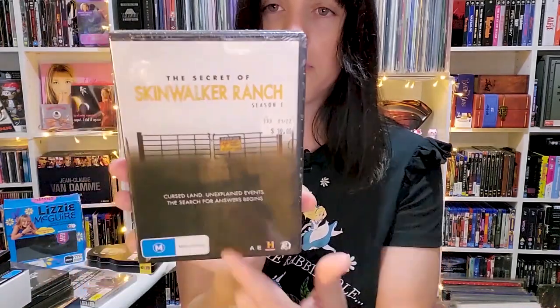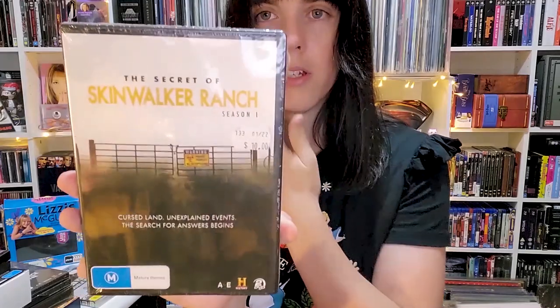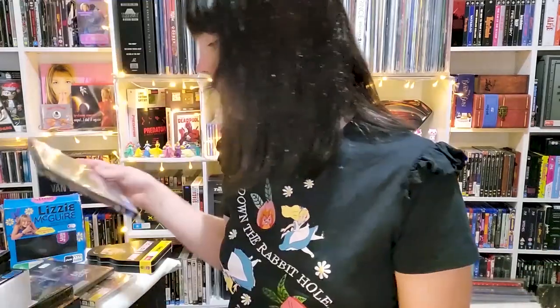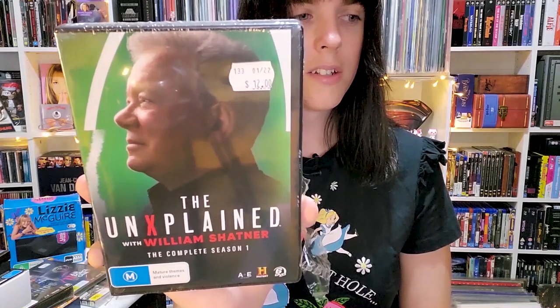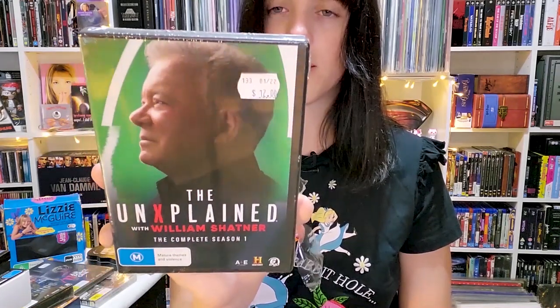Next is Skinwalker Ranch — I watched a UFO documentary that mentioned it, which is why I bought it. A little more expensive than the rest; I paid about six dollars. It's about a ranch that had a lot of UFO mystery activity. Then there's The Unexplained with William Shatner — the guy from Star Trek, though I know him best from Boston Legal.